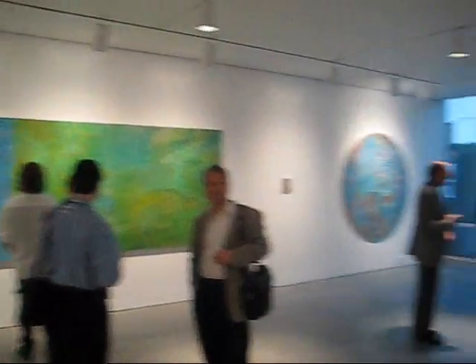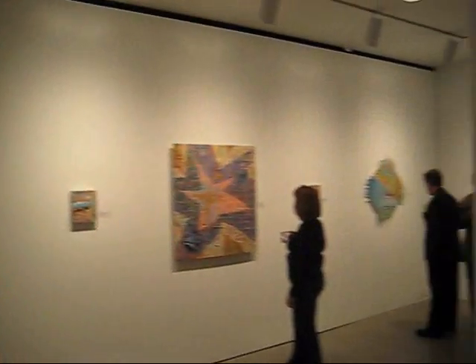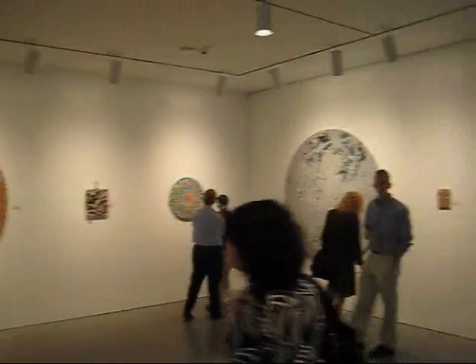This is the Stephen Charles show upstairs. Very beautiful and elegant space.